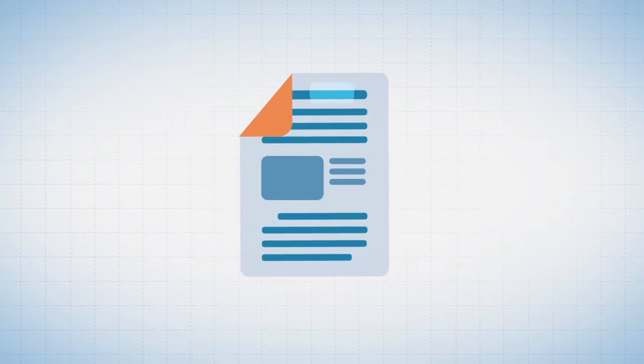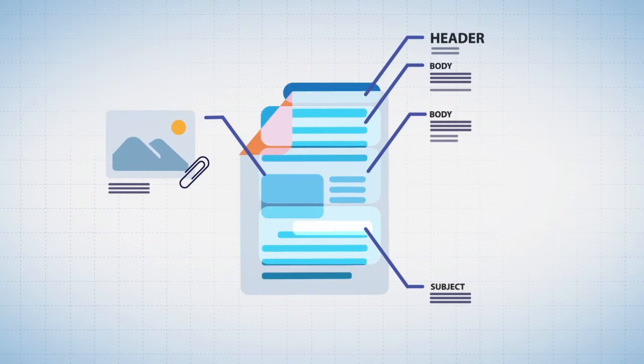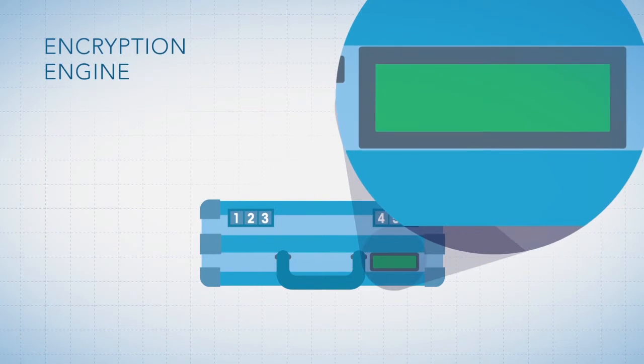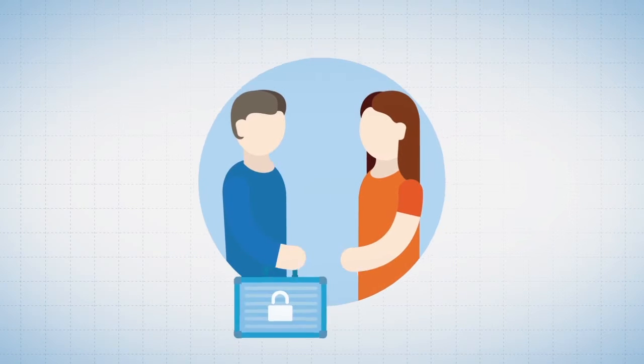It's an intelligent encryption engine that seamlessly integrates your policy and privacy rules to trigger standards-based encryption that securely delivers messages via one of six flexible methods best suited for the intended recipient, both partners and clients.